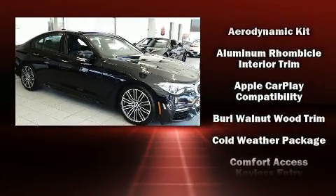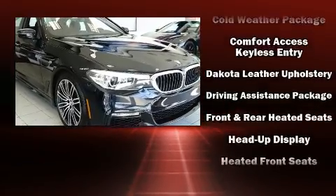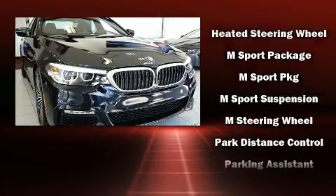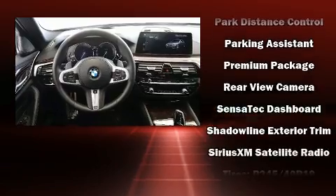For drivers who enjoy the natural environment, a power moonroof allows an infusion of fresh air. Enjoy your favorite music via the stereo system, which includes a CD player with MP3 capability, a 20-gigabyte hard drive, and 16 speakers.